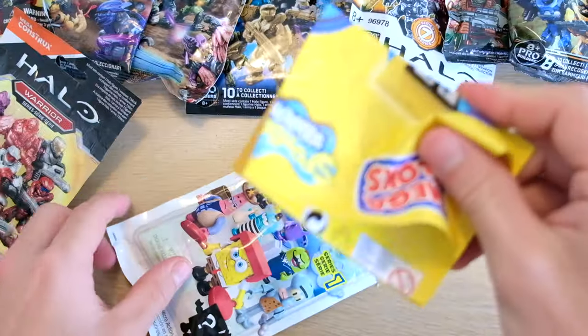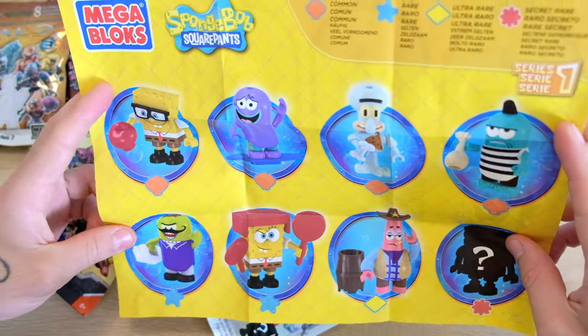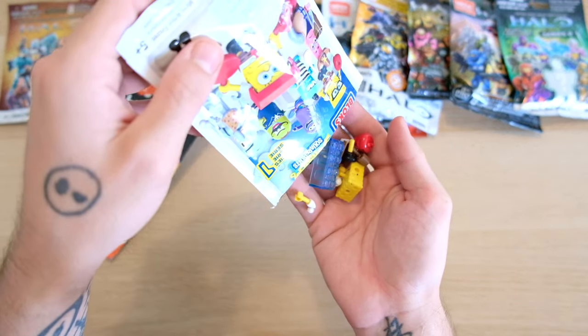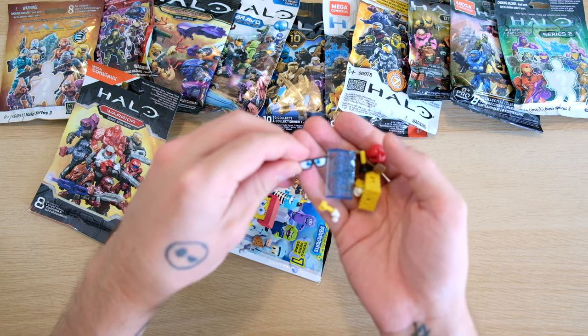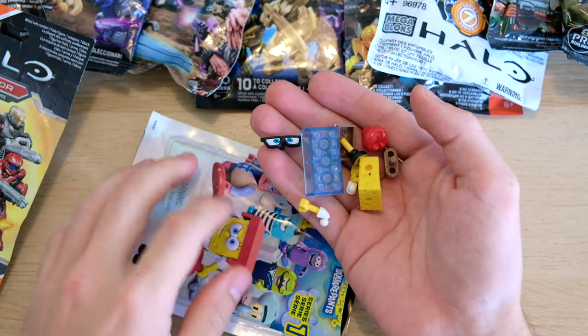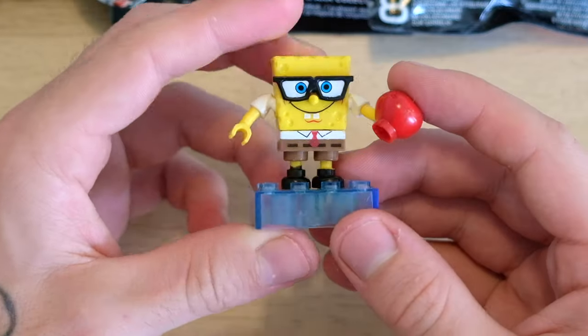Oh, a big old instruction manual there. That is enormous — that is the biggest blind bag instruction manual I've ever seen. What do we have today, folks? Oh my god, it's the SpongeBob glasses! This isn't even scripted, folks. This is the rarest blind bag figure ever produced. I'm gonna auction this guy off — offers are starting at 1000 US dollars. Take your pick.